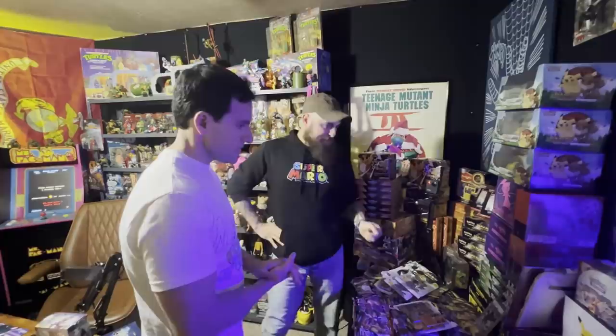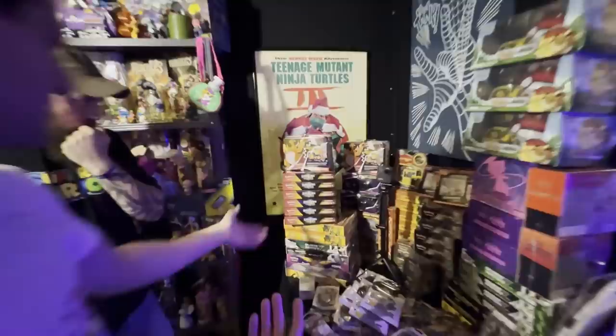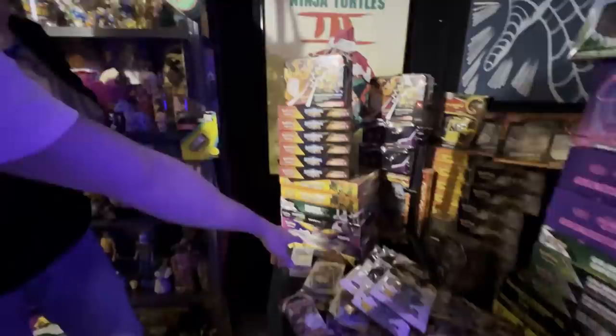I noticed that most of his stuff was newer. You have Shining Fates and the Darkness Ablaze Collector's Chest — not too crazy old. But I was specifically looking at these ones down here.